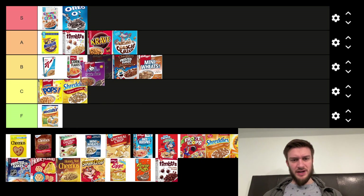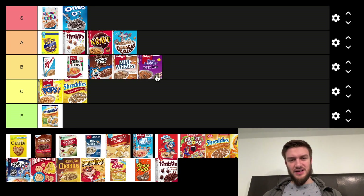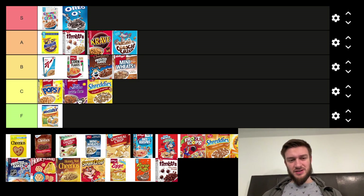Two Scoops Raisin Bran — this is not my favorite. I'm going to put that in the B tier, actually maybe C tier. It's got raisins in it, and I used to like it when I was younger, but not my favorite.